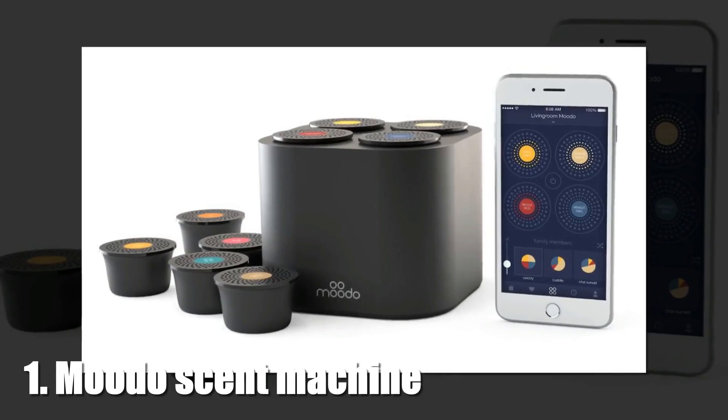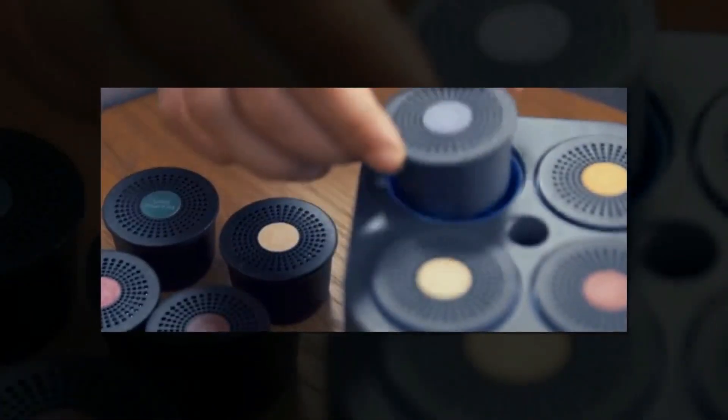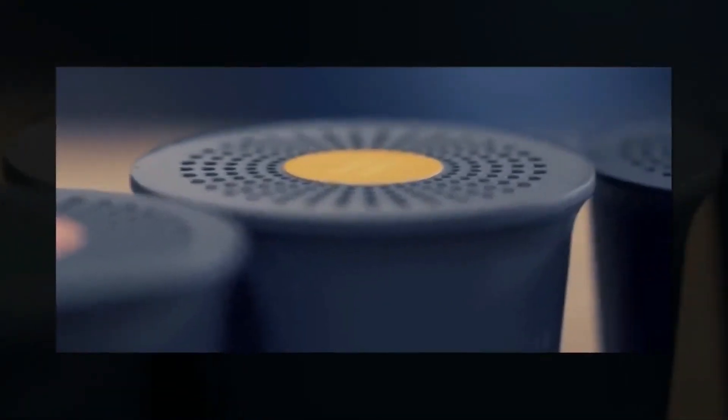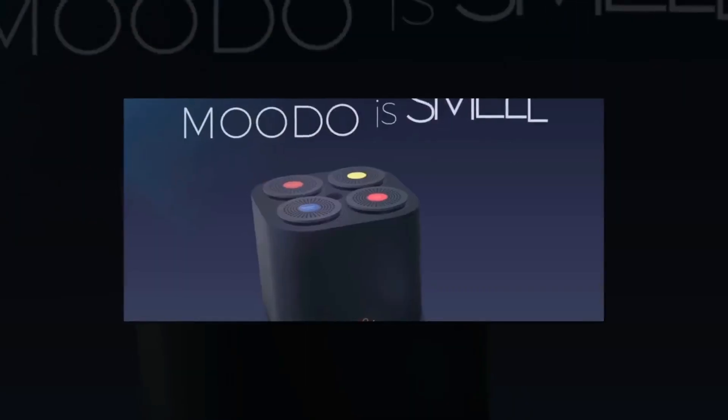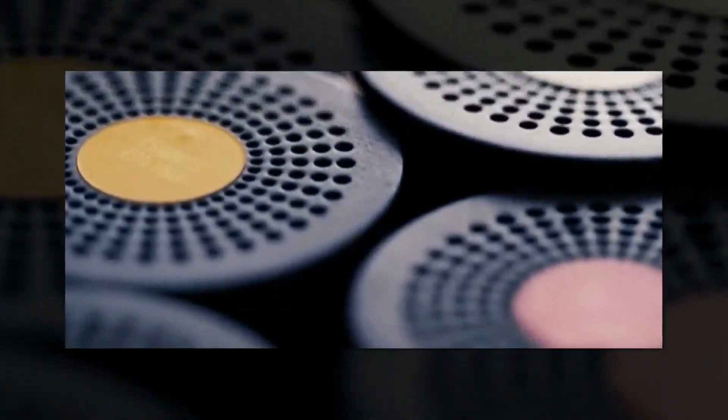1. MUTO Scent Machine. Gather up all of your scented candles and oils and throw them in the garbage. Feel better? If not, you may be interested in MUTO's Wi-Fi connected, Alexa-supported scent machine that can make your home smell like a mushroom spa or a beach party. Pricing starts at $189, available now at MUTO.co.